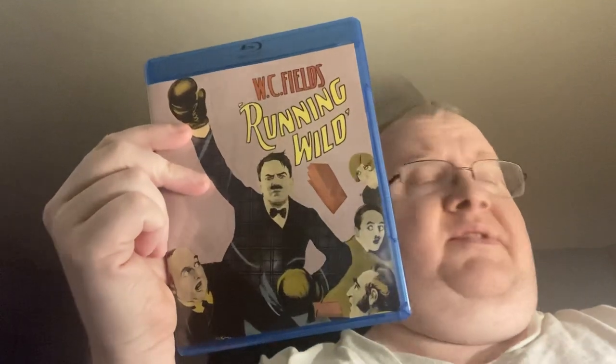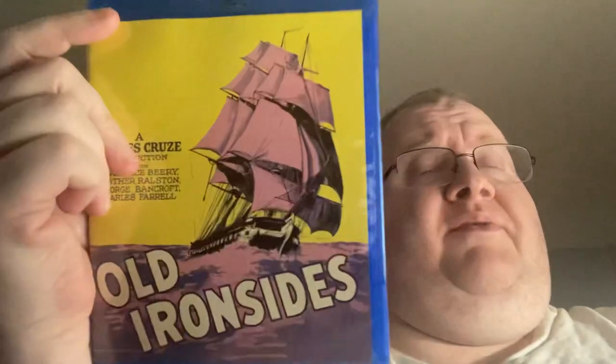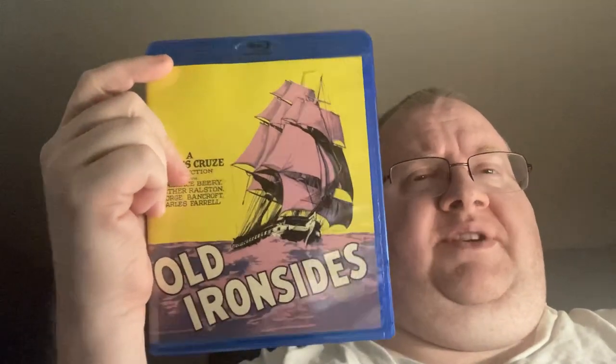Now the rest of these are from the Kino order. We have Running Wild — WC Fields silent comedy, really good. Slapstick can work in silence. This is Old Ironsides, kind of an action movie from the silent era, and it has Boris Karloff in it. So I'm kind of looking forward to seeing if I can spy him.